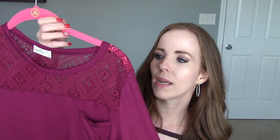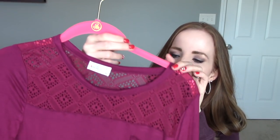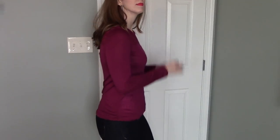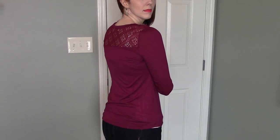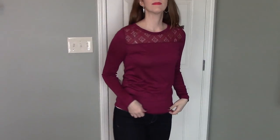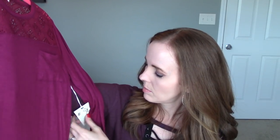This is definitely an eggplant and purple themed video. Same brand, the Glitz brand — it's a long sleeved shirt with a little pocket right here. It's kind of a burgundy jewel tone shirt and it's a little different because it's got lace at the top on the front and in the back. I thought it was a little interesting and cute. It was $7.99 for that too.